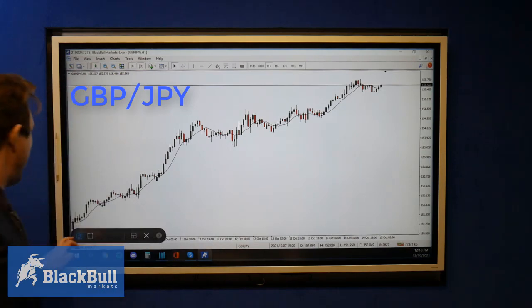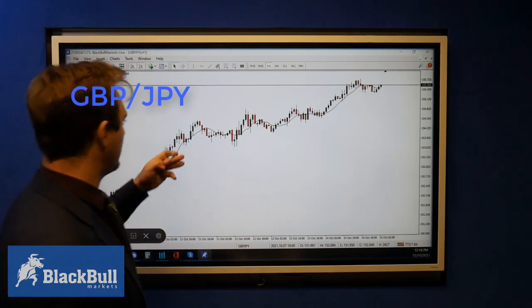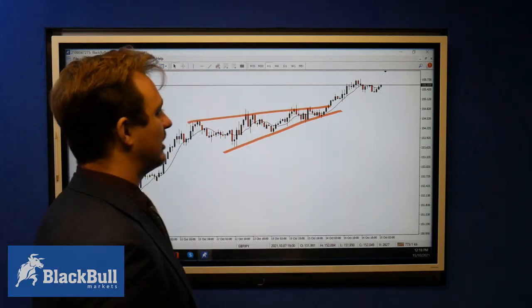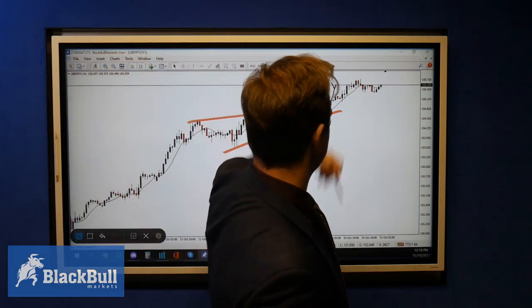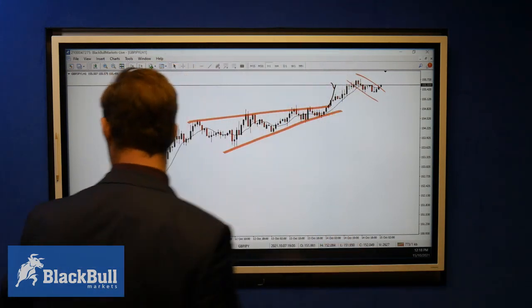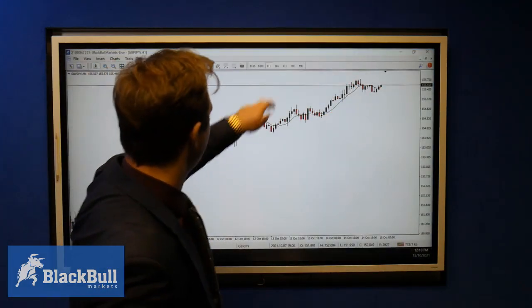An update on GBPJPY on the hourly time frame. If you remember, we were talking about the structure coming to the upside — we saw a nice break in the area, looking for the market to push further higher. We've started to see a bit of a slowdown here, so this could potentially be a flag, and we could look for the market to push further high.